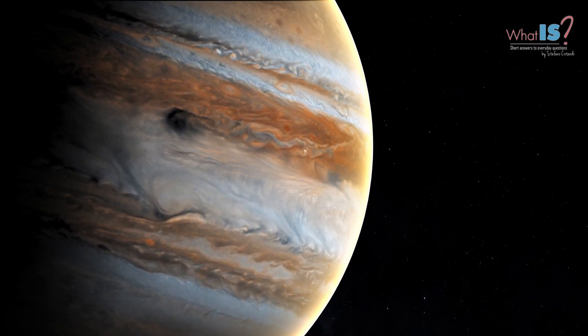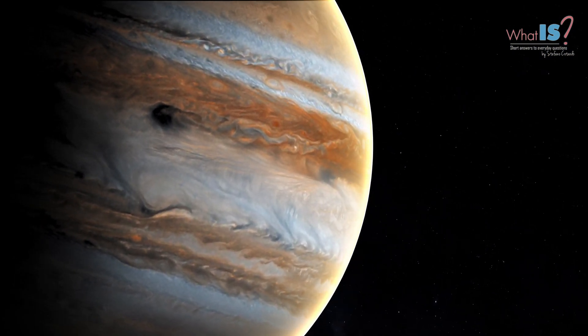It is named after the Roman god Jupiter, who was the king of the gods in Roman mythology.